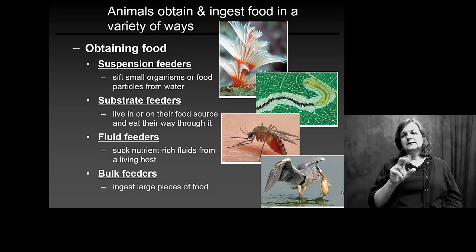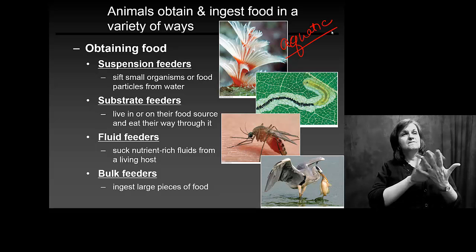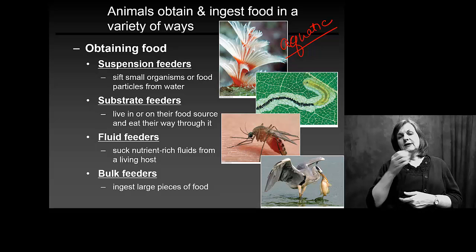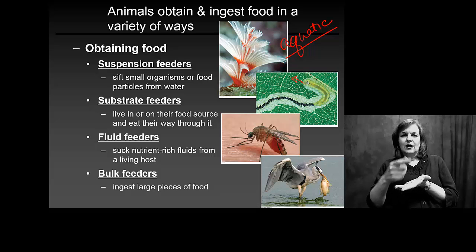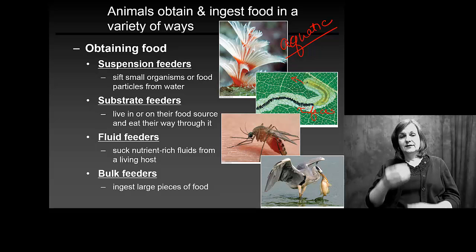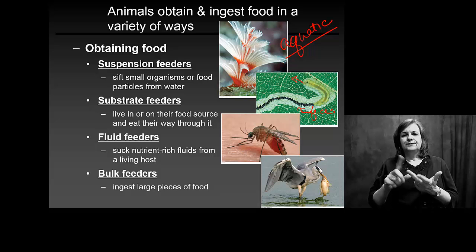Suspension feeders simply filter out particles from the water — these are aquatic organisms. Substrate feeders, like this worm here, simply eat along. As he chews, the trail behind him is all feces — food in, feces out. Fluid feeders would be things like mosquitoes.